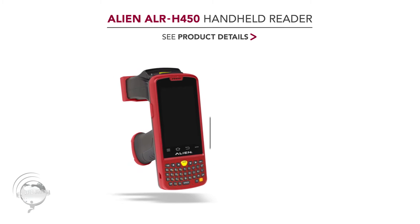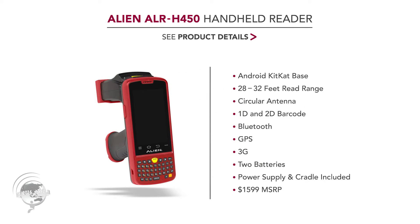The H450 includes RFID, both 1D and 2D barcode scanning, Bluetooth, GPS, and is a 3G device. It includes batteries in both the handle and inside the reader. All Alien handheld readers come with a power supply and charging/data cradle included, so you don't have to buy anything else. The list price of the H450 is $1,599.